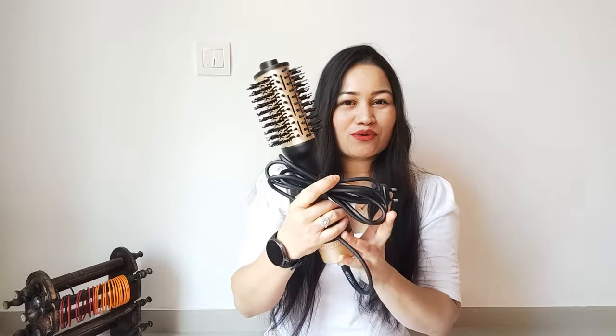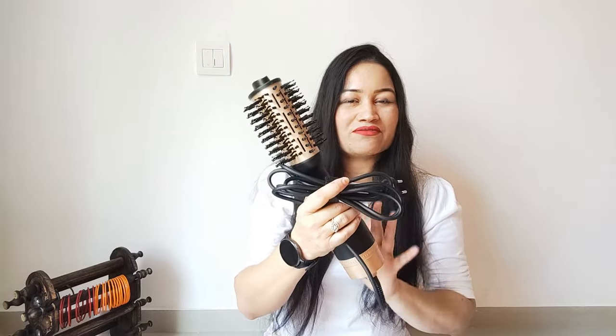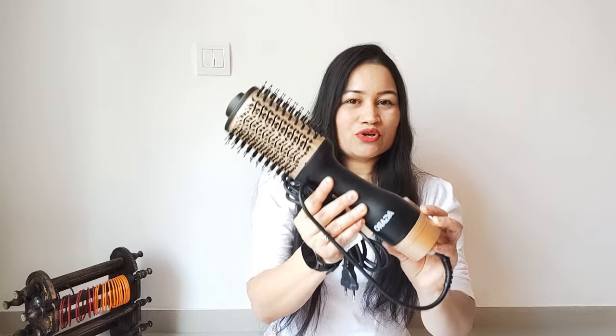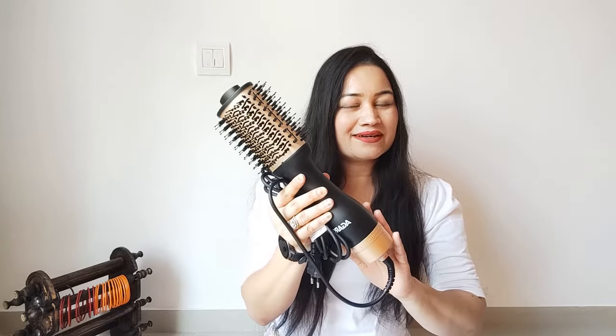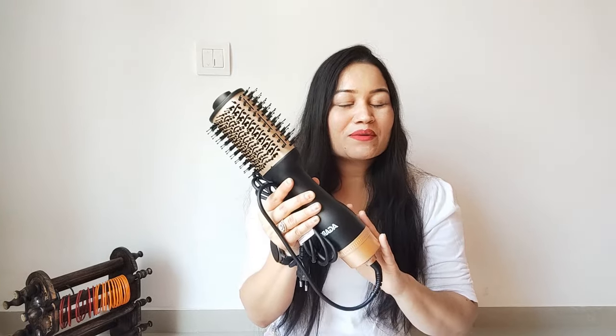Now just imagine how many features you can get in one hair product. How amazing it will be, right? The particular product I am going to share with you in this video is by the brand Agaro. This is the Agaro hair volumizer 2-in-1 hair styler. You can dry your hair and style your hair — all in one.